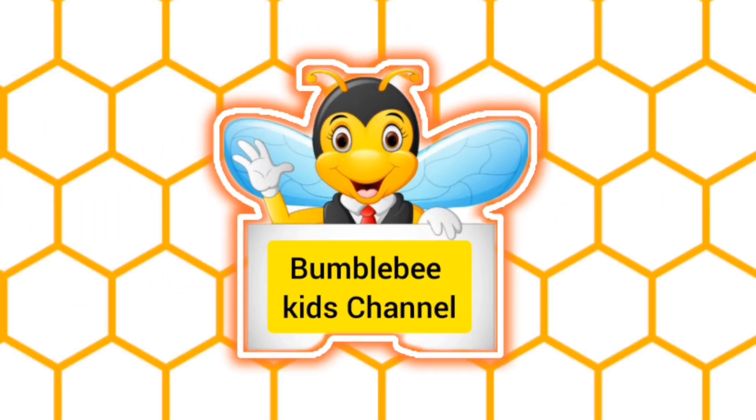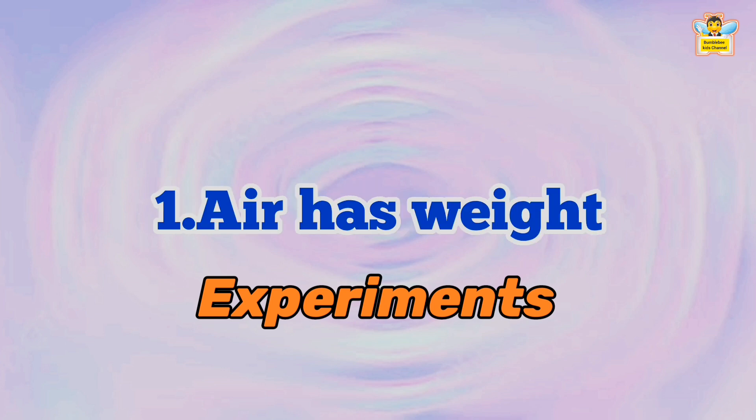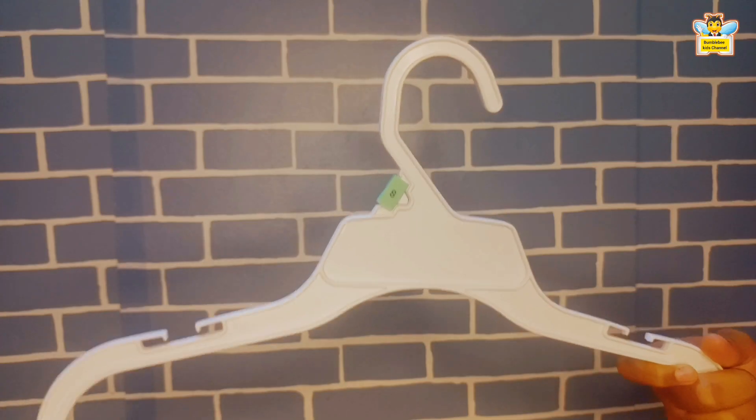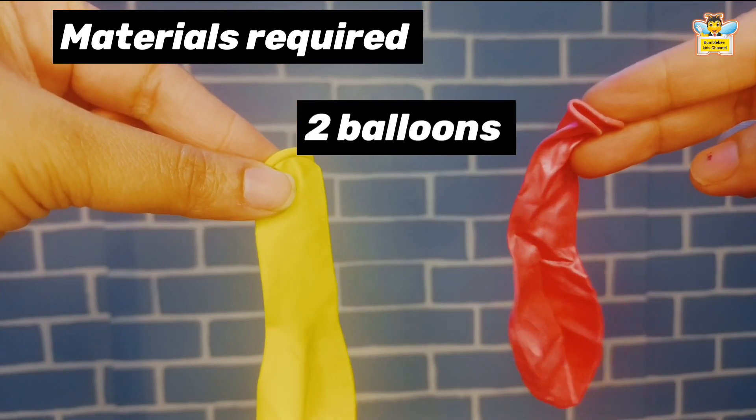Welcome to Bumblebee's channel. Air has weight. For this experiment, we need a hanger and two balloons. Now let's start.